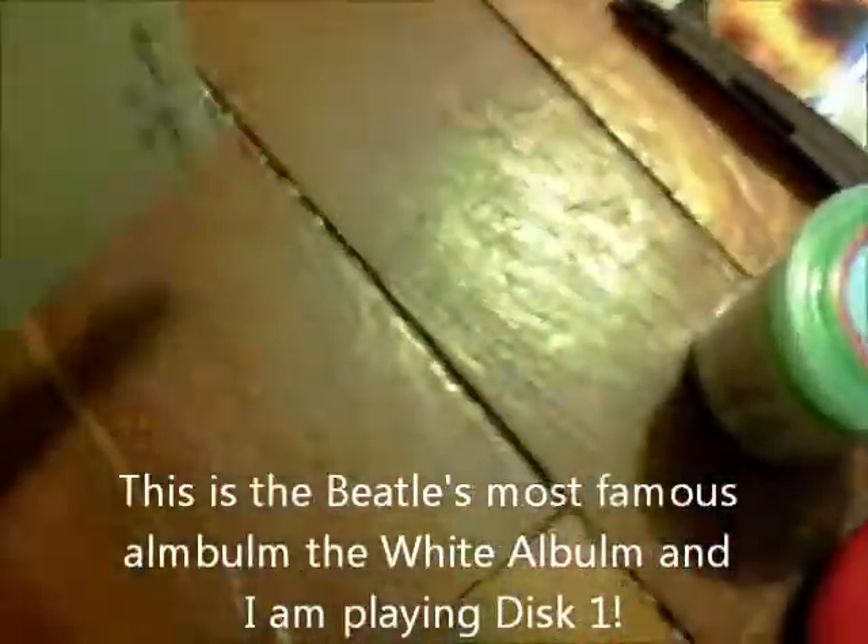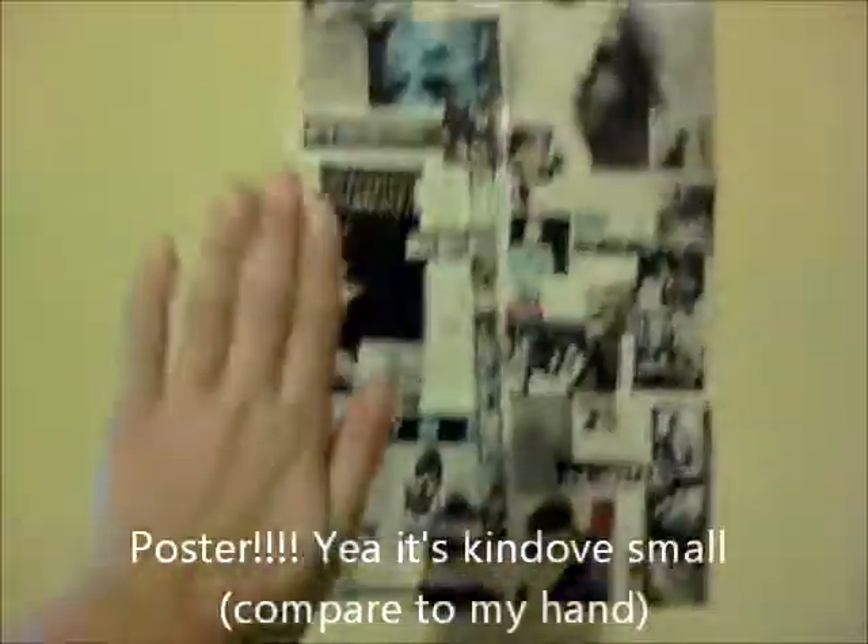I got socks. This is the remote to my stereo. Beatles music! Oh, and this is my Beatles album. I have it all mixed up, don't ask. And it came with a poster that I put on my wall — it's not very big, like the size of my hand, but I still like it.